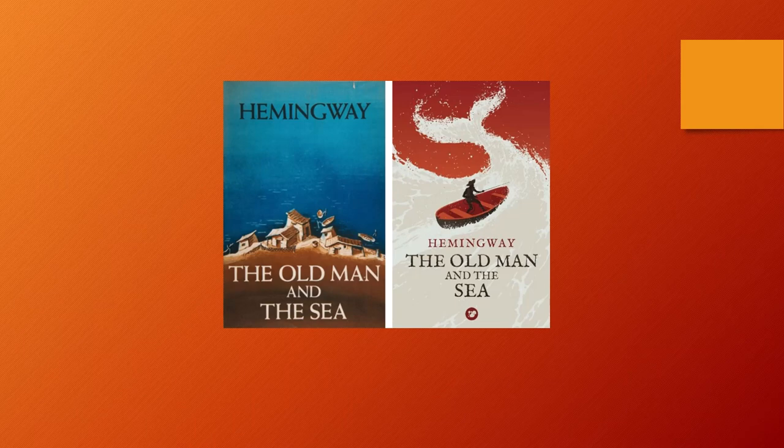Here are two versions of the book The Old Man and the Sea. The one was first printed in 1952 with a dust jacket depicting a fishing village, and a subsequent printing with a picture of a fisherman fishing on a whale's tail — two interpretations of the same book.